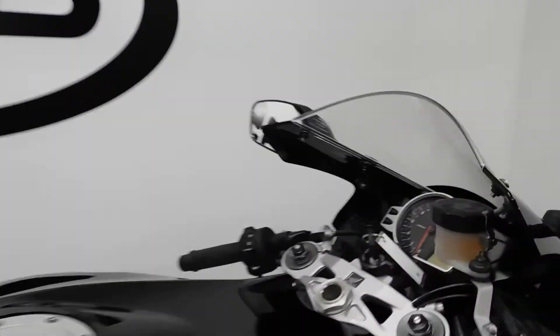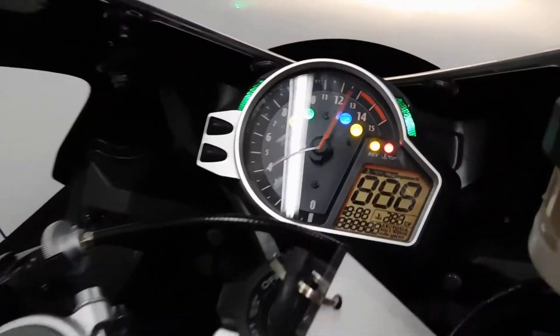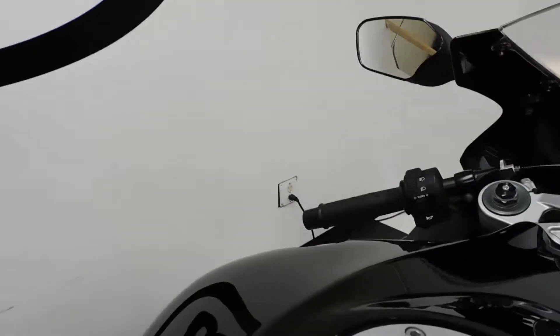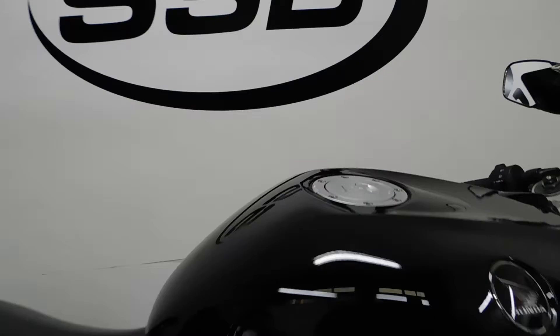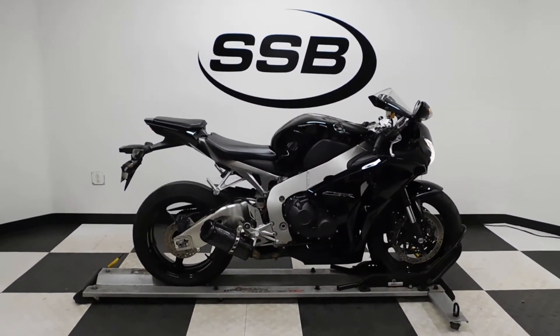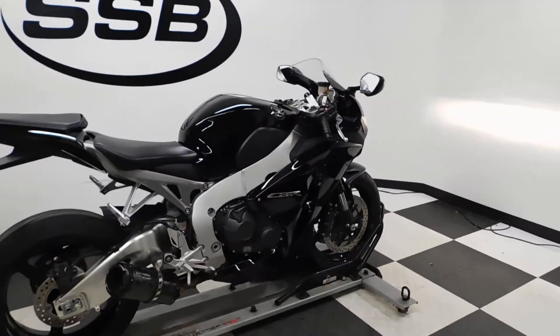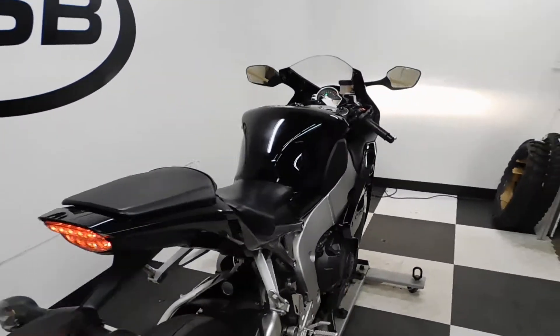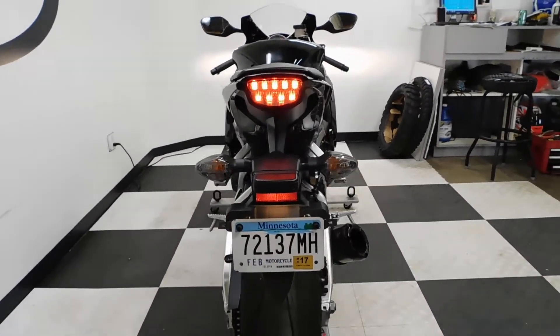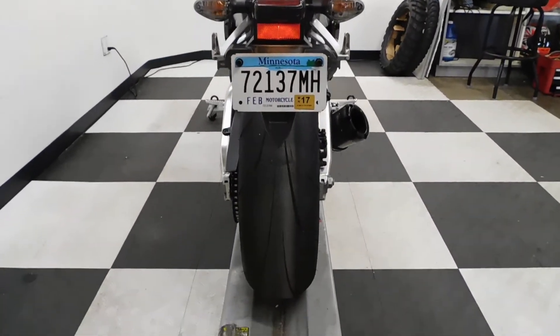I can show you those miles now. The odometer reads approximately 6,800 miles.